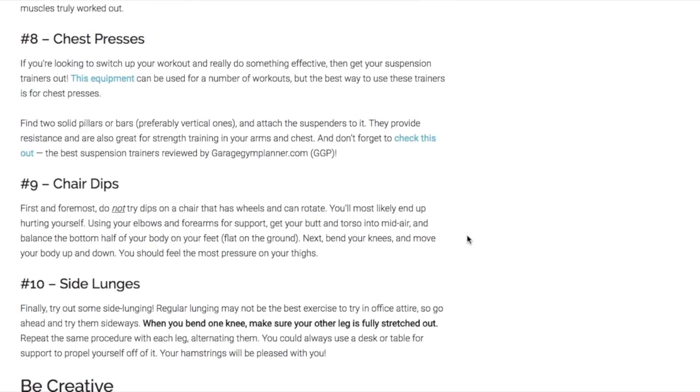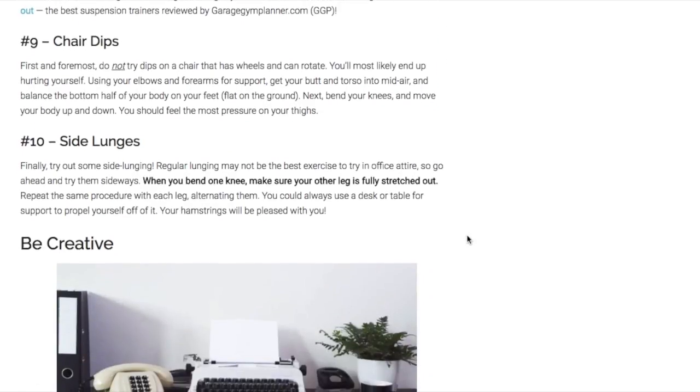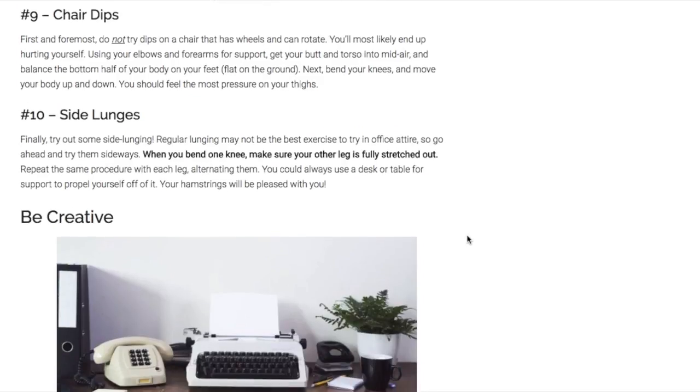Chest presses: if you are looking to switch things up and do something really effective, you might want a little equipment in your office. Suspension trainers are a great thing to have so you can do some chest presses. Chair dips are also great to do — just make sure you are not on a chair with wheels that can rotate, or you will most likely fall. Only do chair dips on a chair with four legs, and make sure you are using your elbows and forearms for support. Proper form is important.